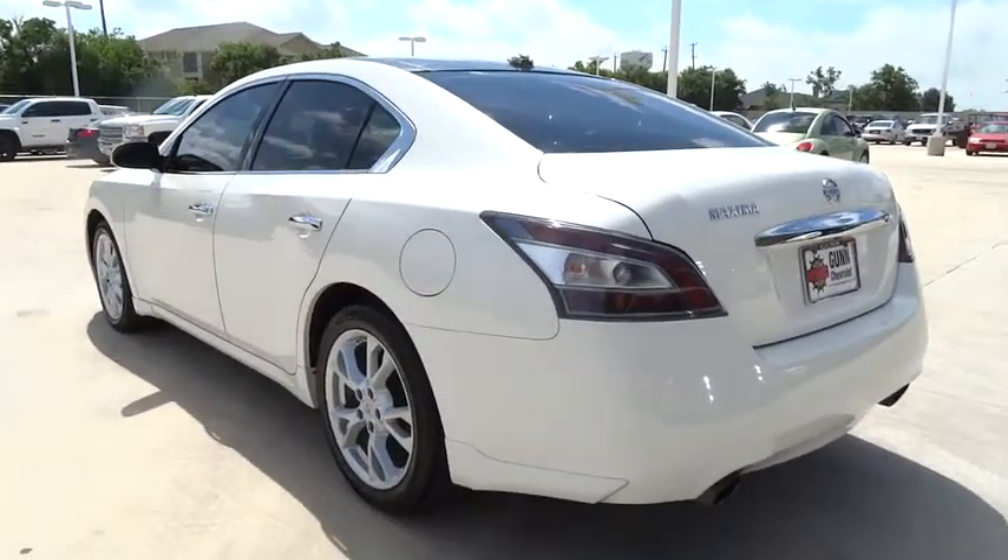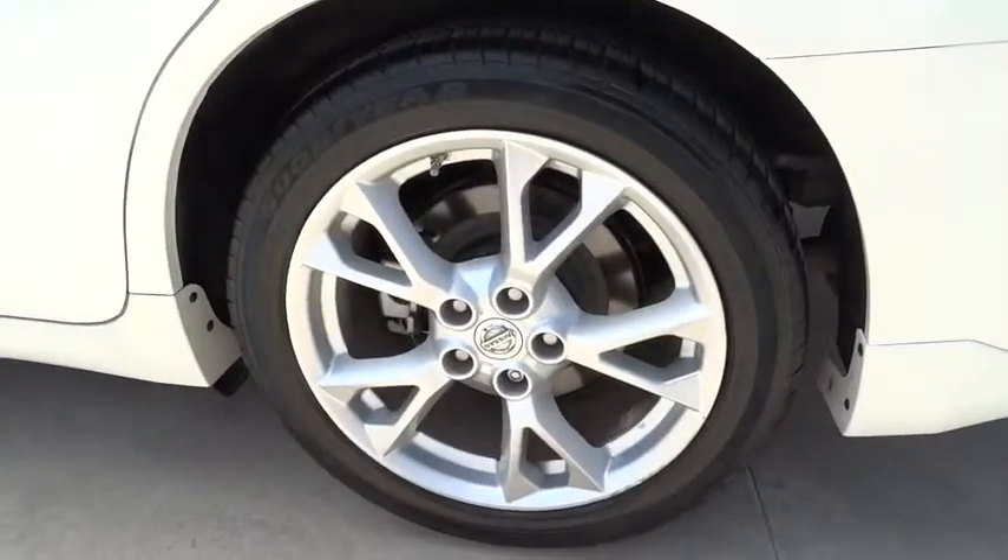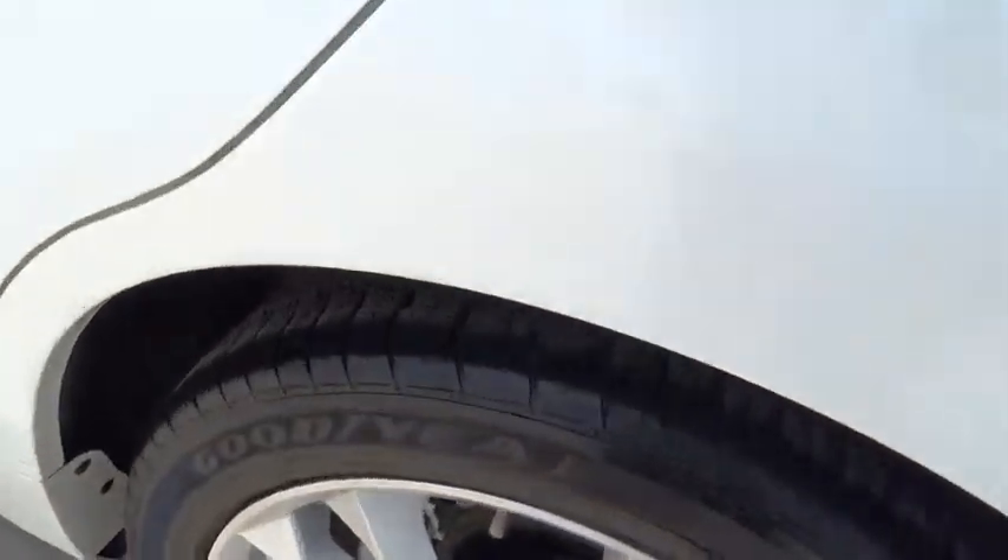Four-wheel disc brakes, cruise control, auto-dimming rearview mirror, aluminum wheels, keyless start, universal garage door opener, AM-FM stereo radio.